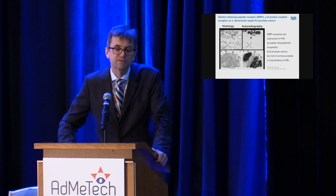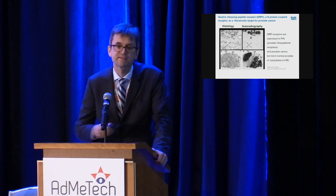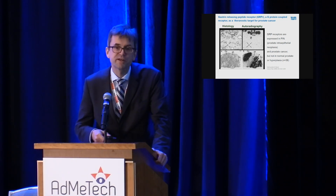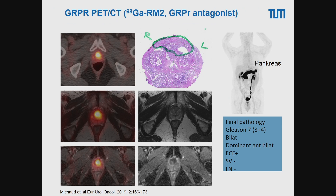It is therefore important to look into new ligands for imaging of prostate cancer. One ligand currently being investigated targets GRPR — the Gastrin-Releasing Peptide Receptor — a G-protein coupled receptor known to be overexpressed in prostate cancer for several years. Imaging studies show that GRPR ligands are also a very sensitive way to localize prostate cancer, as shown in this example with uptake in primary prostate cancer nicely corresponding to histologic findings.